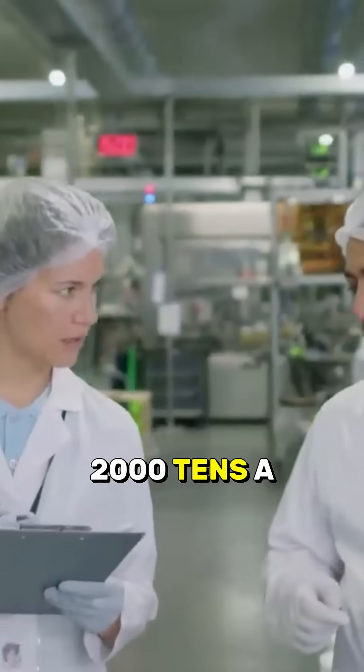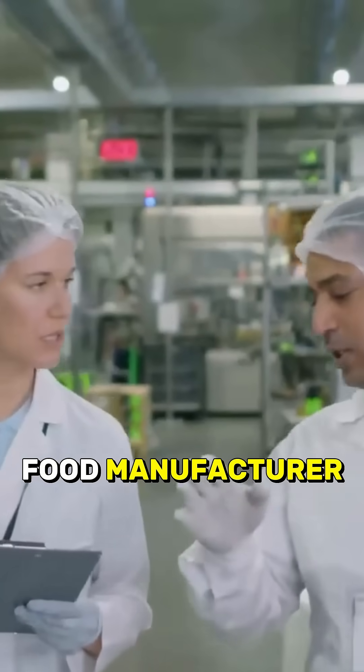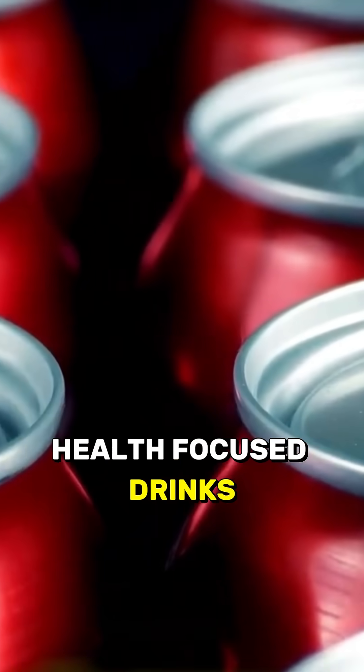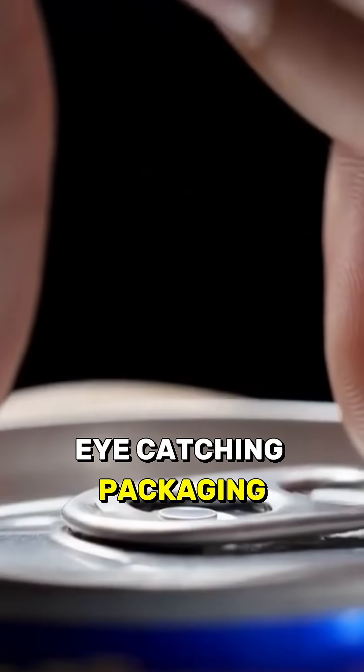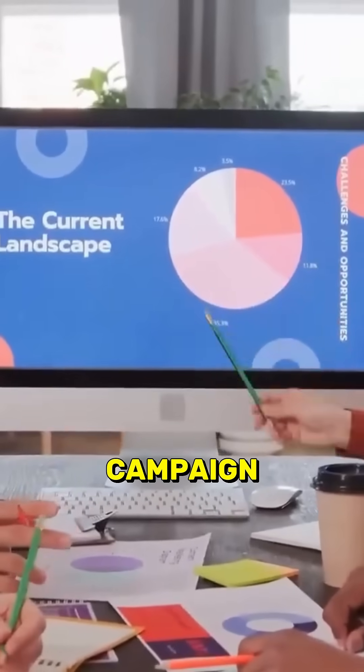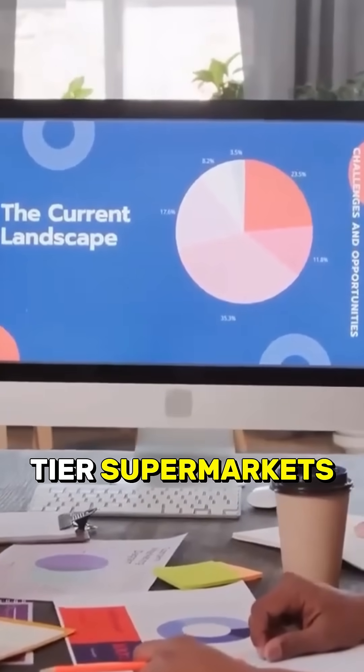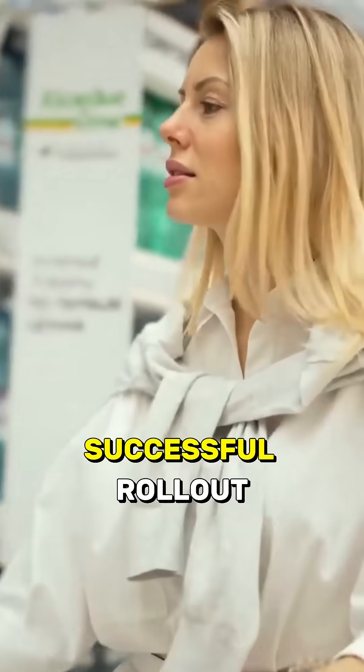In the early 2010s, a major UK-based food manufacturer launched a new sub-range of health-focused drinks into the market. The product looked promising — eye-catching packaging, a strong marketing campaign, and shelf space secured in top-tier supermarkets. Everything was lined up for a successful rollout.